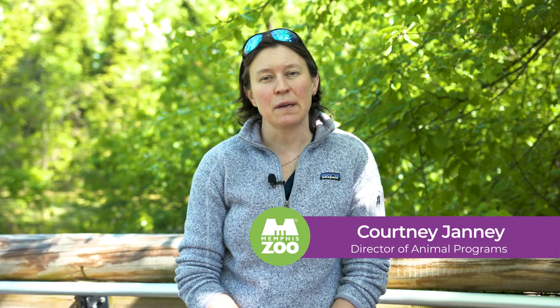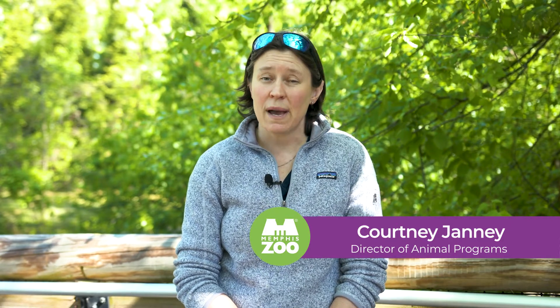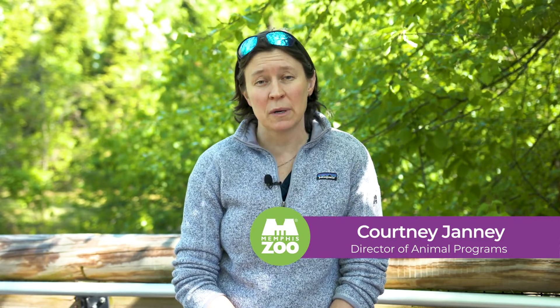Hi, my name is Courtney Janney, and I'm the Director of Animal Programs here at the Memphis Zoo. Today we're going to be talking about the trumpeter swan, which in my opinion is one of the most beautiful birds we have here at the zoo. Our trumpeter swan lives in the Teton exhibit in the marsh habitat.